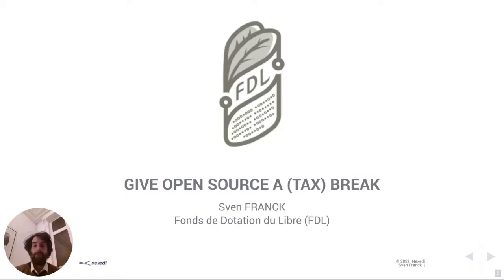It's an endowment fund. I will use the abbreviation FDL now because my French pronunciation is still lacking, so every time I talk about FDL, it's the Fonds de Dotation du Libre.